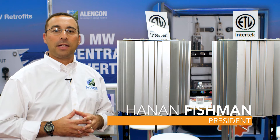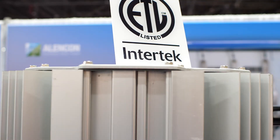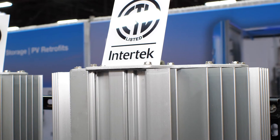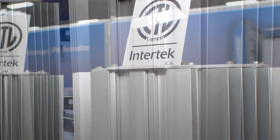My name is Hanan Fisherman. I'm the president of Alencon Systems, based just outside of Philadelphia. The product I'm standing in front of here is Alencon's String Power Optimizer and Transmitter, or what we call the SPOT.